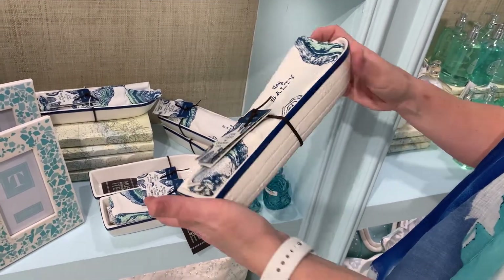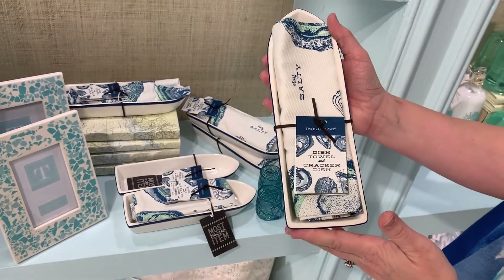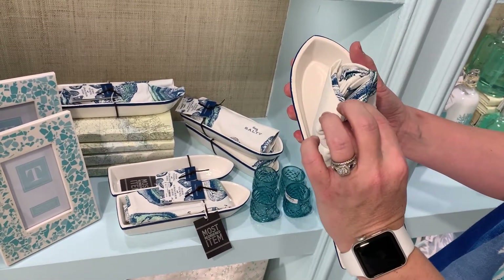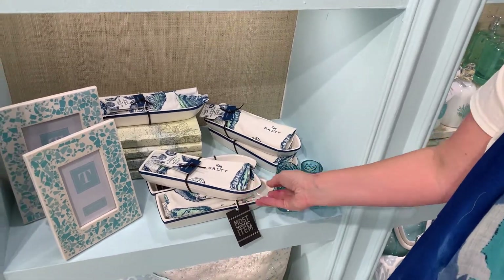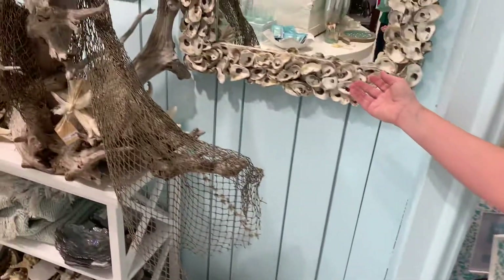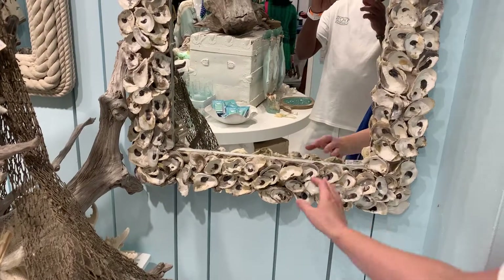We have our boat here — it's a ceramic serving boat, which is great, and it comes with a dish towel. What a great combination of a serving piece and a hostess gift. We also have an oyster mirror that goes along with that.